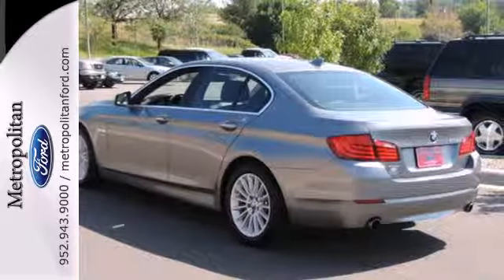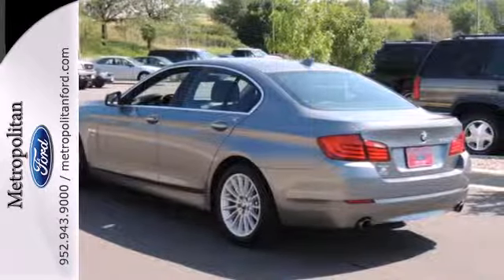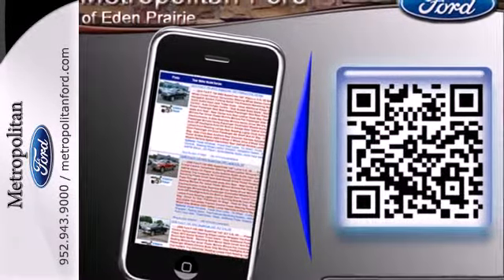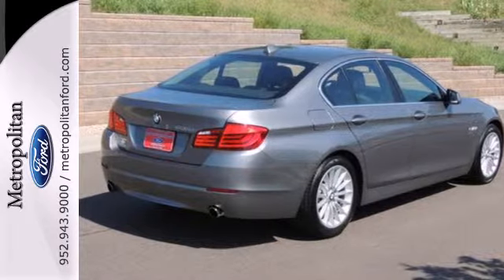From the ground up, BMW listened to customer suggestions and engineer recommendations to create the absolute best car in its class, the 5 Series. Come on in today and see it for yourself.